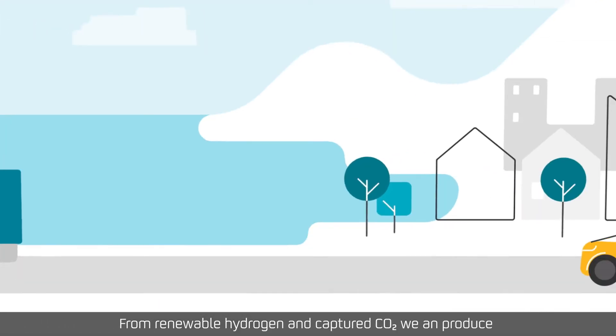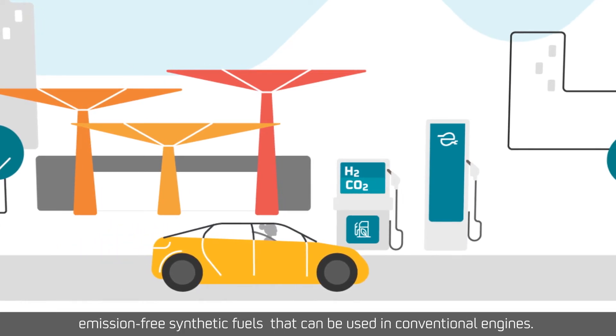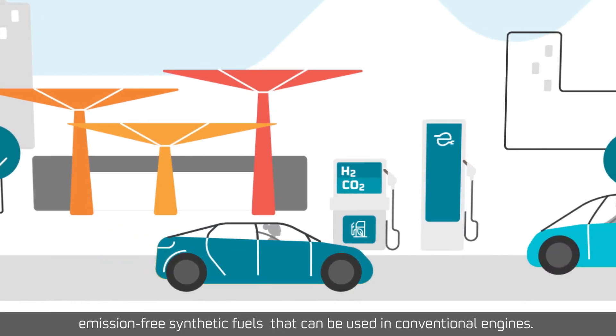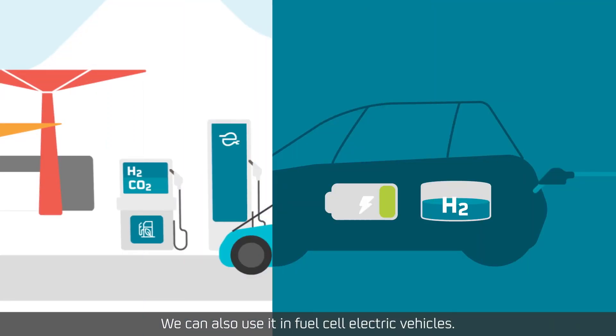From renewable hydrogen and captured CO2, we can produce emission-free synthetic fuels that can be used in conventional engines. We can also use it in fuel cell electric vehicles.